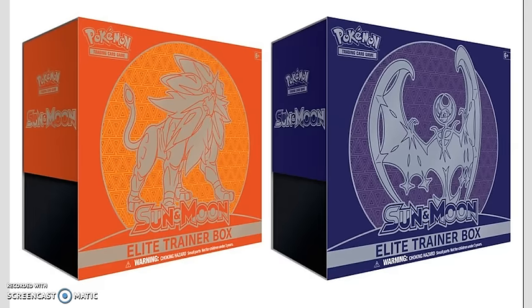The next most expensive items are the Elite Trainer Boxes. We're going to be getting two different Elite Trainer Boxes — a Solgaleo one and a Lunala one, so there's two different versions. Elite Trainer Boxes go for $39.99, and in these you get 8 different Pokemon Booster Packs. You also get Pokemon Sleeves, Damage Counters, Dice, Poison and Burn Markers, as well as Energy Cards.